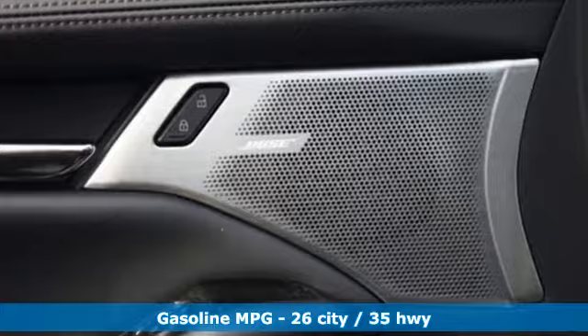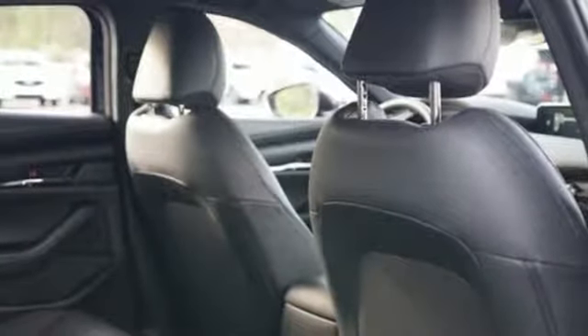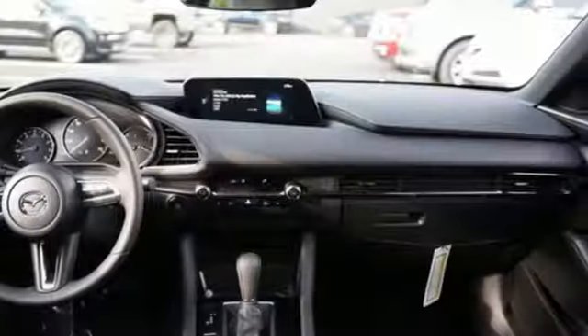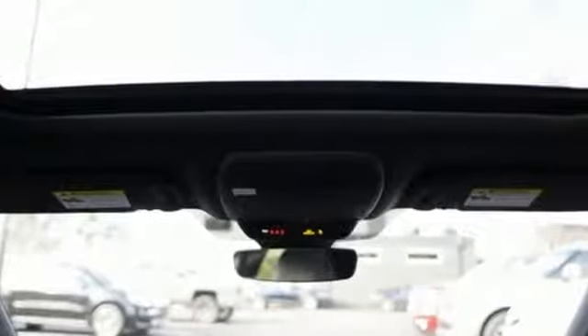Streaming audio, doors and push-button start proximity key, front heated leather bucket seats, wireless phone connectivity, dual zone climate control, inline four-cylinder engine, power sliding sunroof, gas pressurized shocks, and automatic transmission.